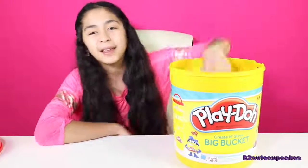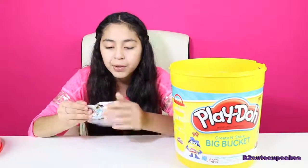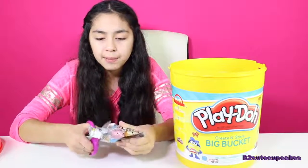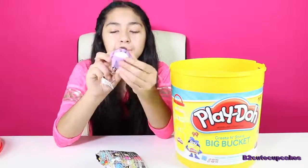On to our first blind bag. We have Zoom Zoom Series 2. Let's open it. We got Eeyore, and it's purple.